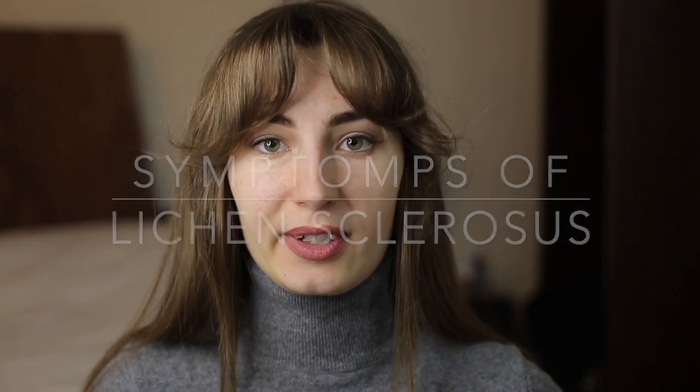Hello everyone! Welcome back to my YouTube channel, or welcome if you're new. My name is Maria and we're talking about lichen sclerosis. The topic of today's video is the symptoms of lichen sclerosis — so how can you understand if you should get tested for it? Let's go ahead and find out.